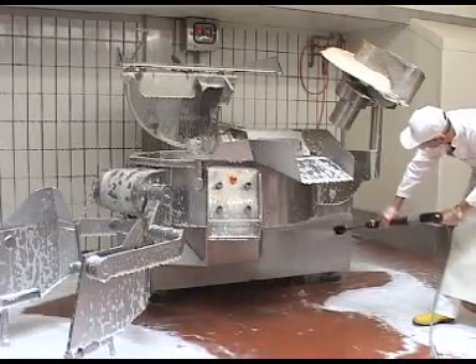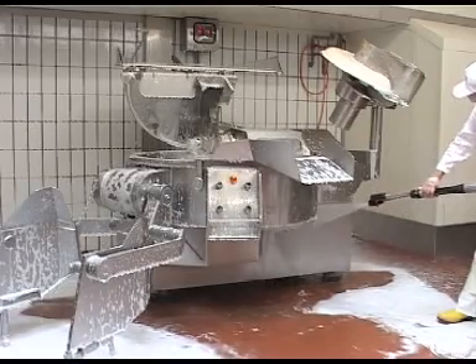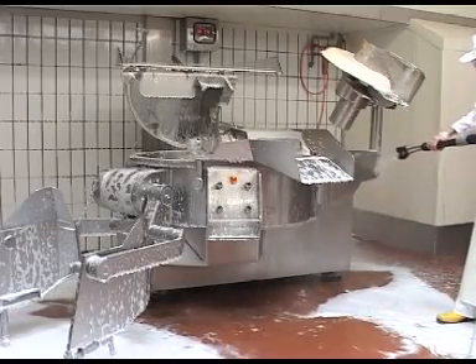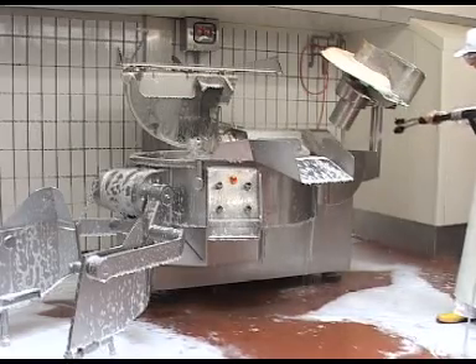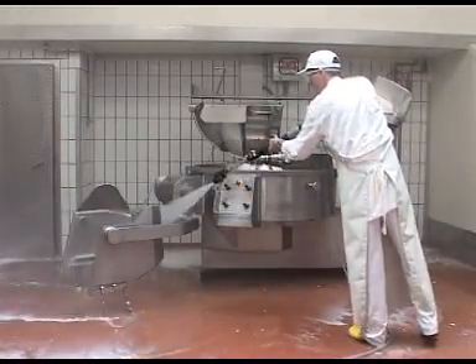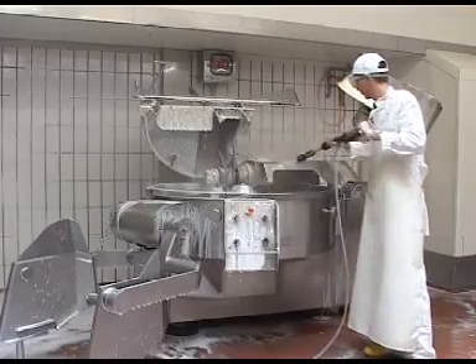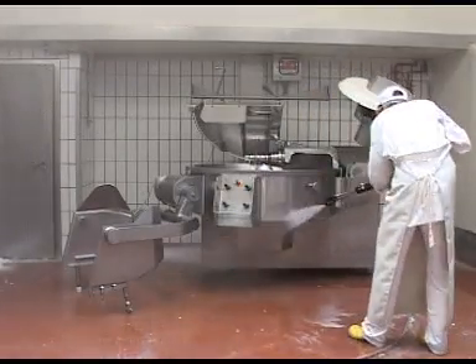Step 3: clean the surfaces with medium pressure from the ground up using fresh water only. Step 4: rinse the surfaces without splashing dirt back onto the cleaned areas. After drying, disinfect. Allow enough time for the disinfectant to react. Disinfectants must be rinsed off thoroughly.